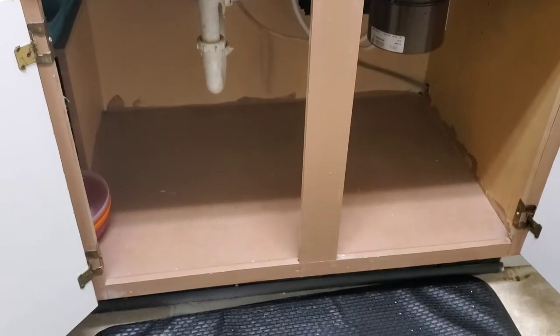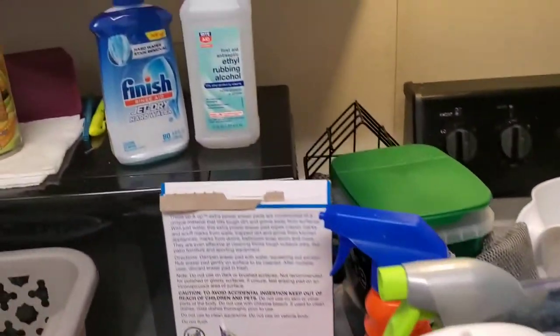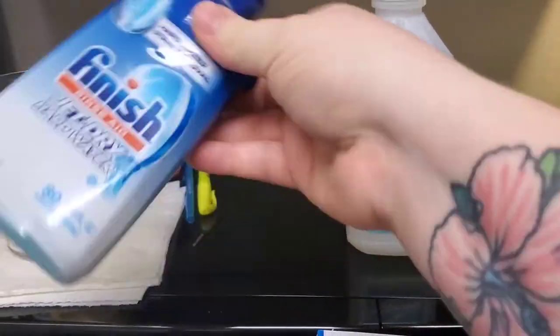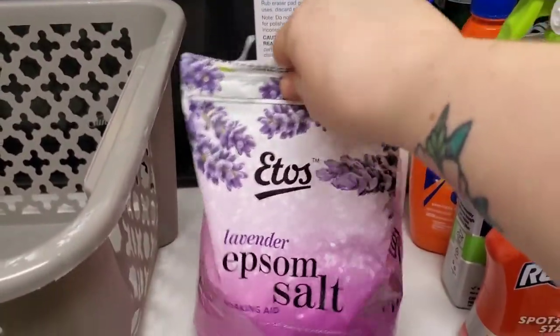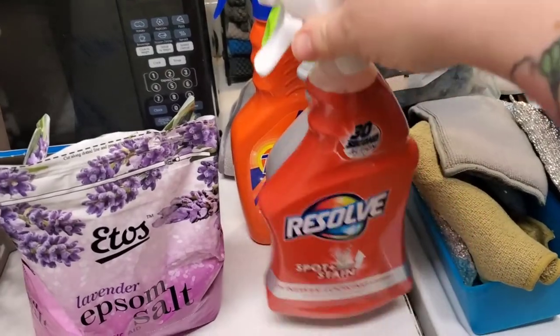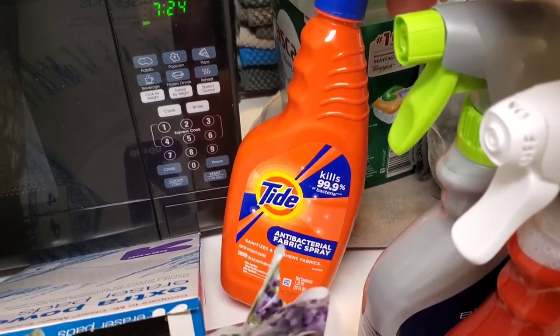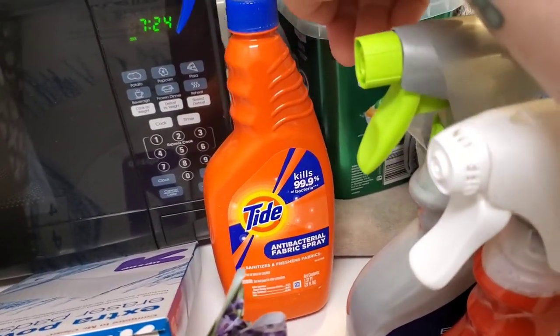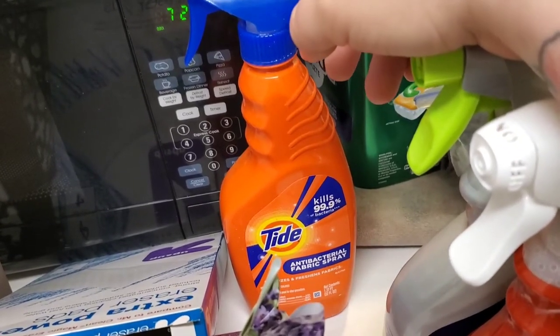I pulled everything out from under the sink and washed it down in there. Going through it now - I realized the dishwasher soap is empty and one has expired, so I'm throwing that out. There's an empty can for baking grease, Epsom salt that should be in the bathroom, one magic eraser, two carpet stain cleaners that got hidden, and an antibacterial fabric spray that I didn't like even though many people raved about it.